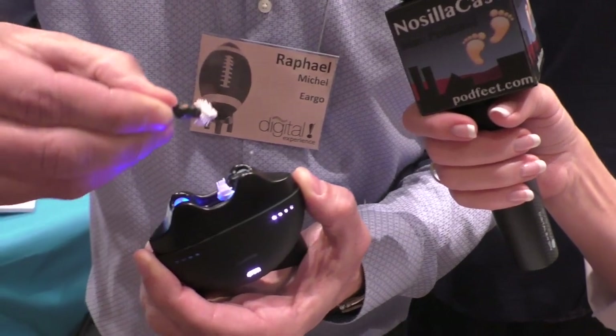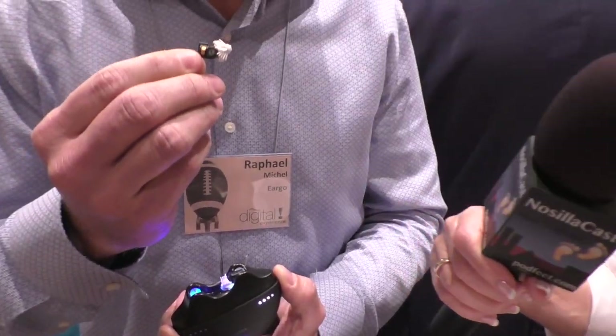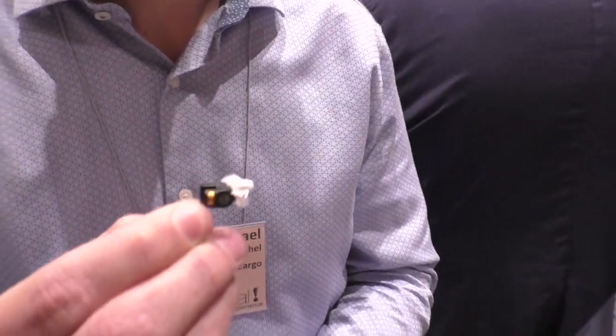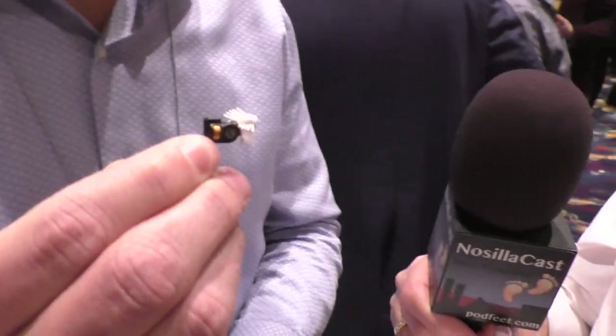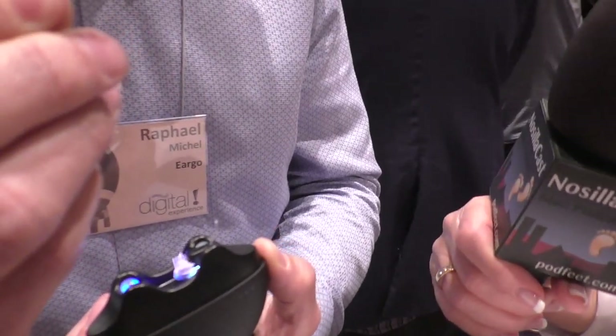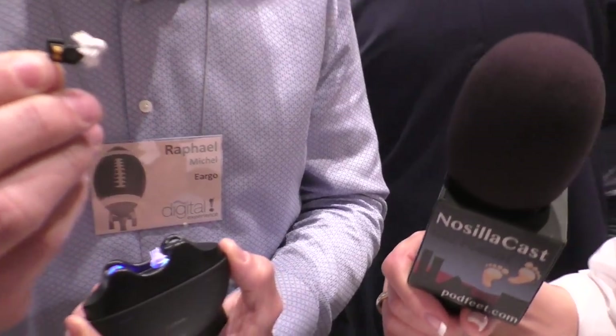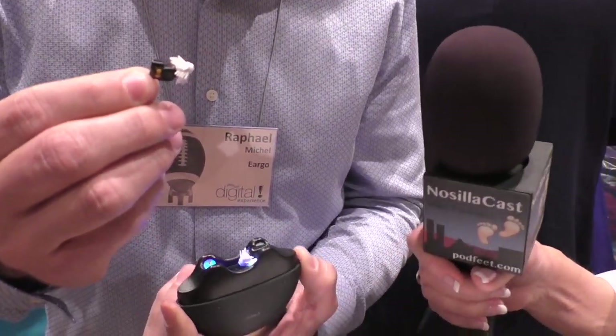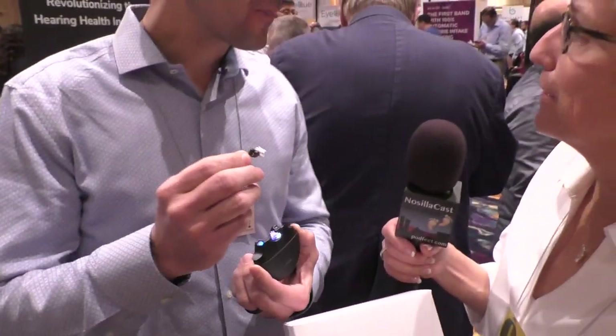Eargo Max just came out today, and it is an invisible in-ear hearing aid. He's holding up something that's super tiny — it's got this little tiny white sea anemone and it's coming out of a beautiful black, very thin puck with blue lights inside the case. It looks really cool — I don't know if it works, but it looks really neat.